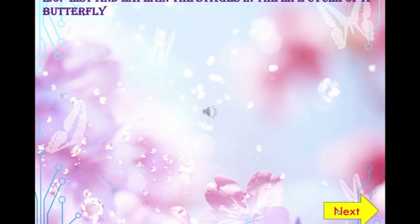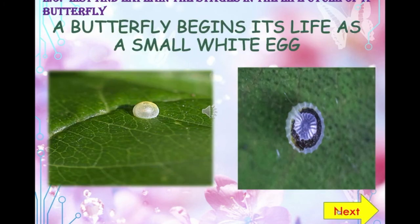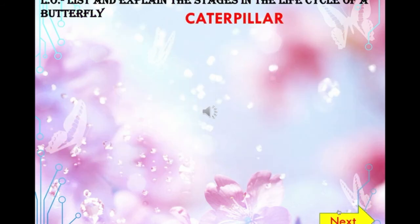The eggs are very tiny, mostly round. If you look closely, you can see the young caterpillar growing inside the egg. The eggs hatch about five days after the butterfly lays them. A caterpillar's first meal is its own egg shell. This is the second stage in the life of a butterfly, called the eating stage, because caterpillars eat a huge amount of leaves and keep growing in size.